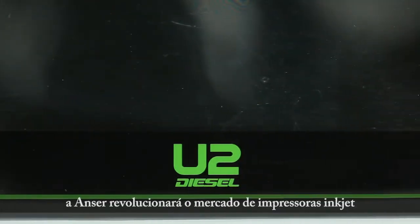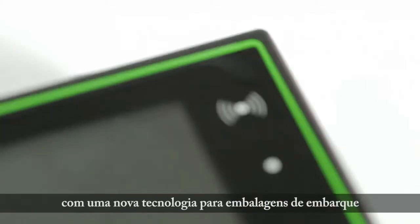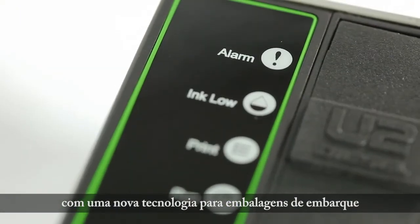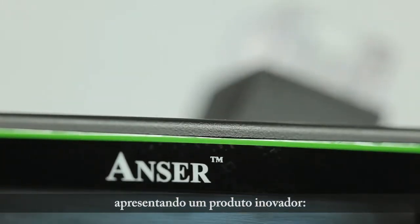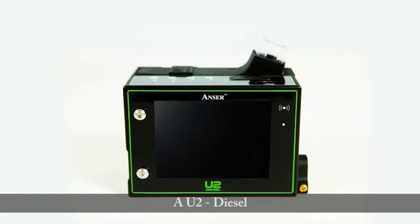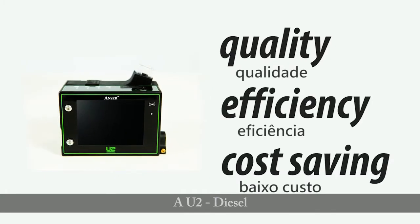Today, ANSWER has invented a groundbreaking inkjet printer to redefine the outer package coating technology by introducing our latest revolutionary product, the U2 Diesel — the integration of quality, efficiency, and cost saving.